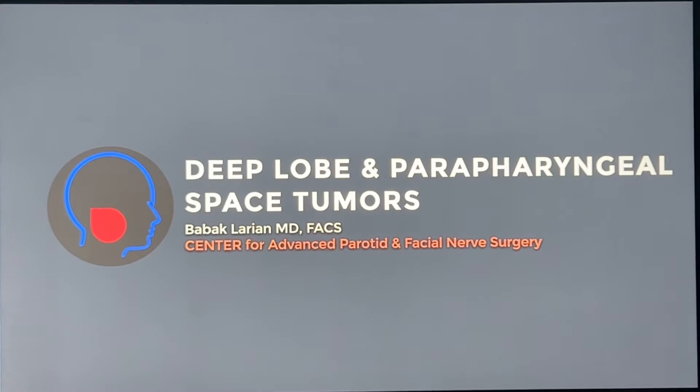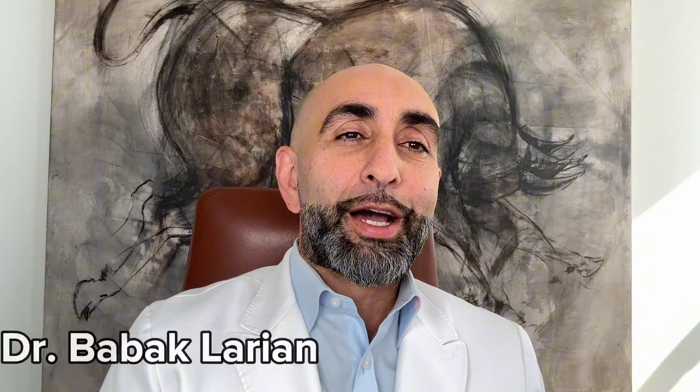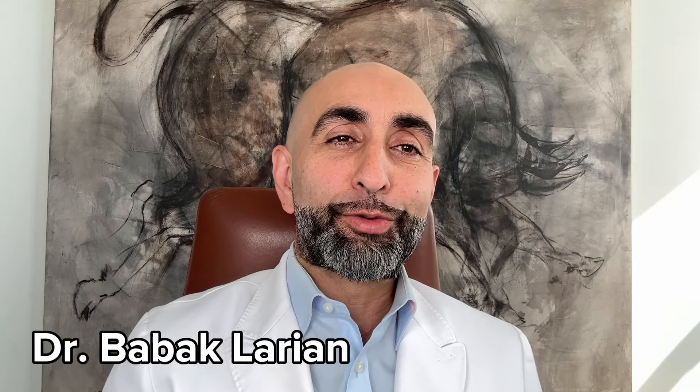Today we're going to talk about deep lobe parotid tumors and parapharyngeal space tumors which are attached to the parotid gland. I'm Dr. Bob Azklarion from the Center for Advanced Parotid and Facial Nerve Surgery.